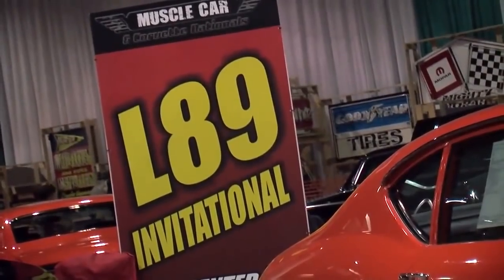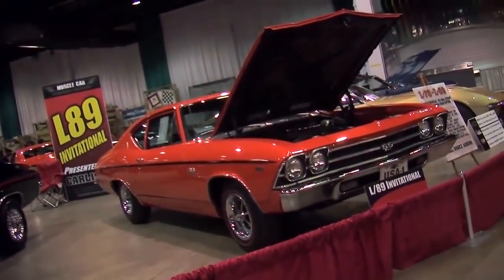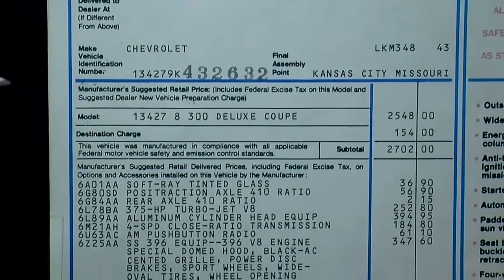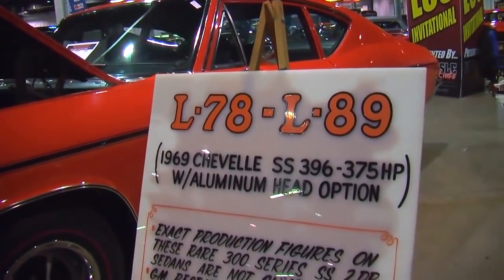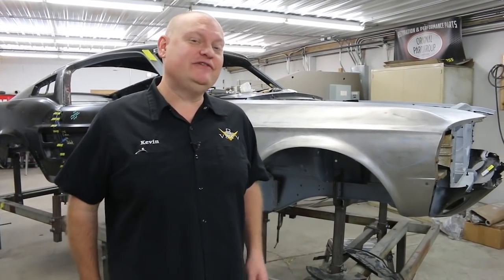Today we're looking back at another cool video that was shot a couple years ago. This one is an invitational display of a bunch of very special Chevelles and Chevrolet big block powered cars that have an interesting feature — an aluminum set of cylinder heads. Check out our look back video and we hope to see you at the Muscle Car and Corvette Nationals or watching Muscle Car and Corvette Nationals After Hours Live. See you then.